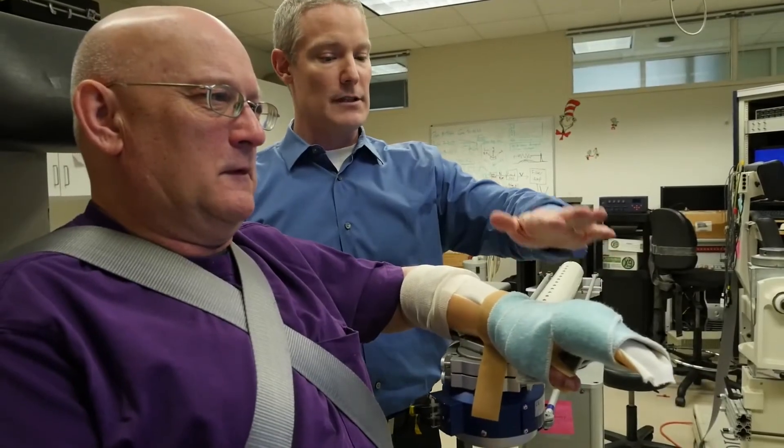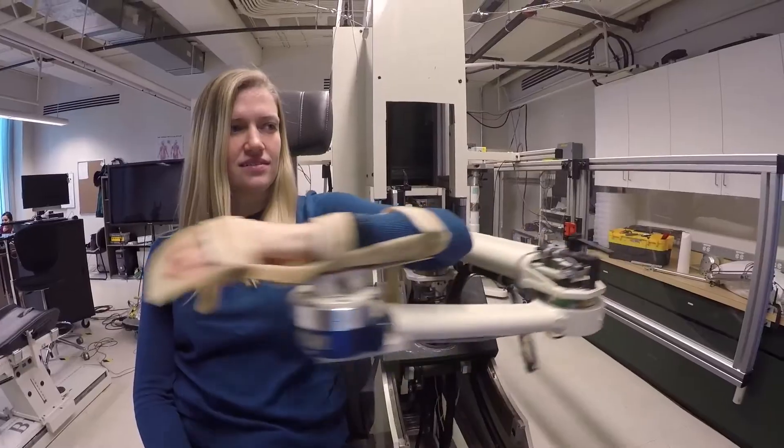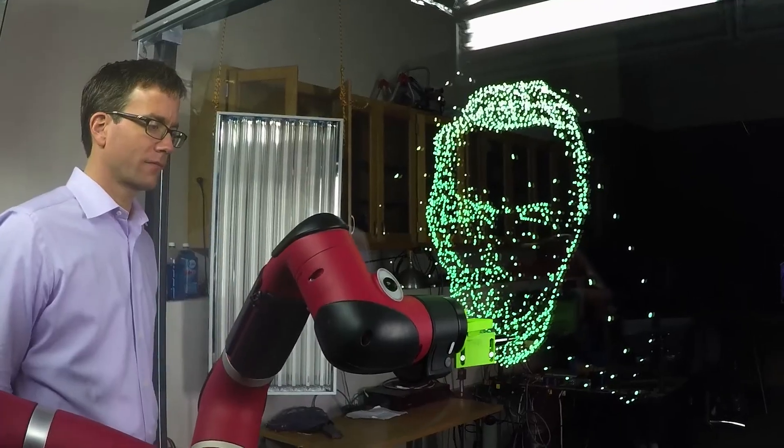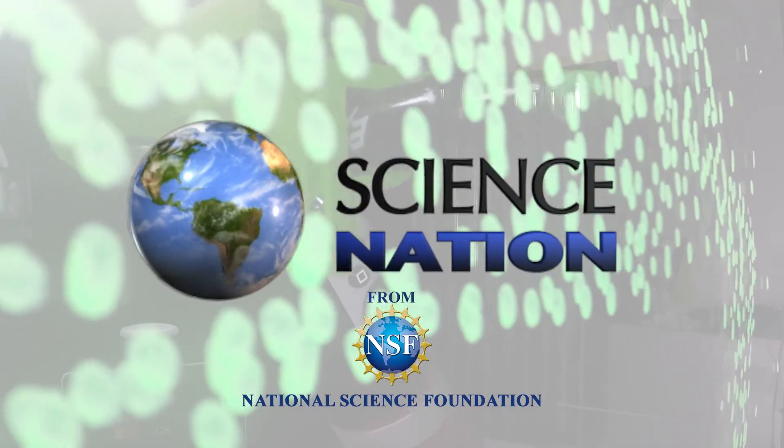Reaching for new horizons with robots designed to work with us on our own terms, doing things our own way. You don't have to draw me a picture to get behind that. For Science Nation, I'm Miles O'Brien.